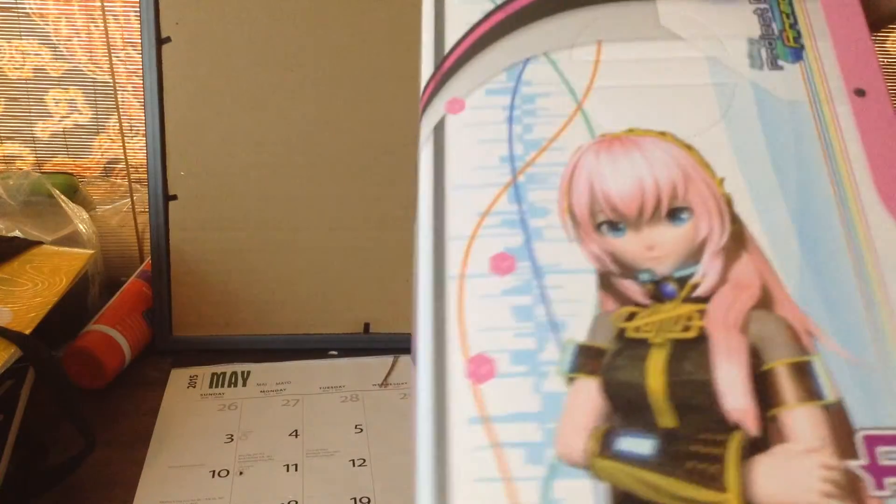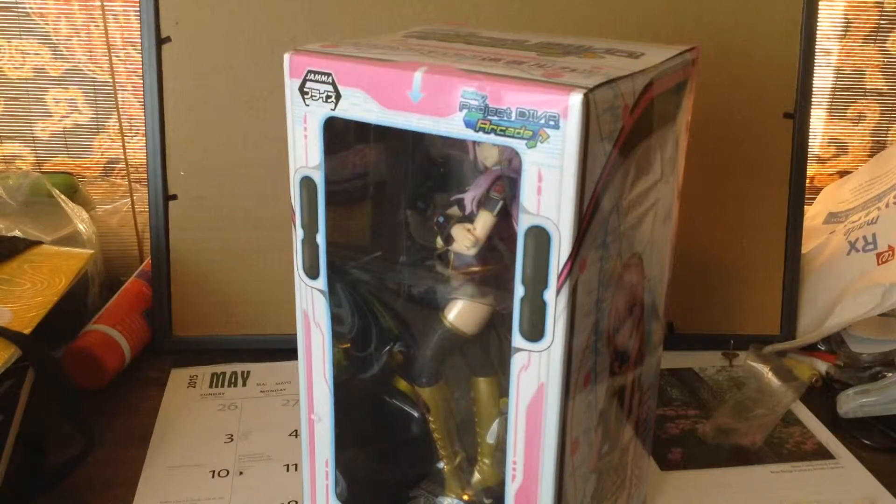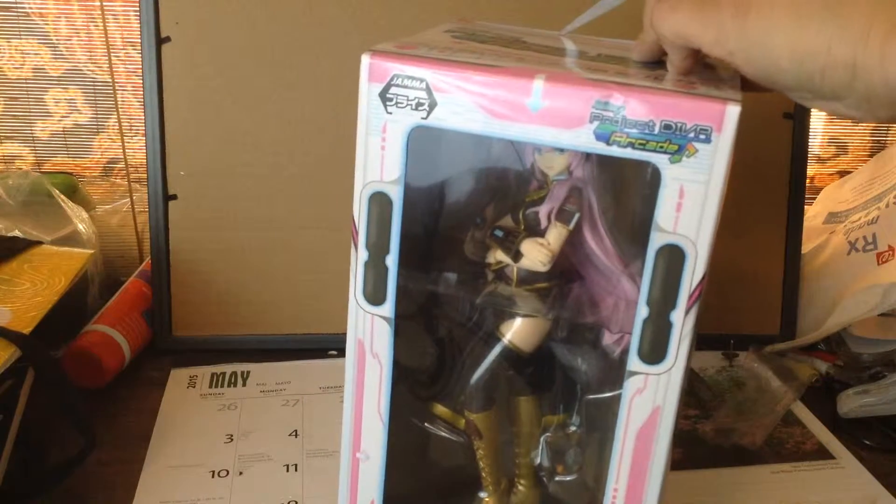I have the Miku Project Eva F figure, which I think you've probably seen me unbox by now, but I've been really meaning to get a Luka figure. I have the Luka Android, but that's it. I really want the Luka Tony figure — that one's really expensive, so it'll have to wait. Definitely going to get the figma sometime too, hopefully.